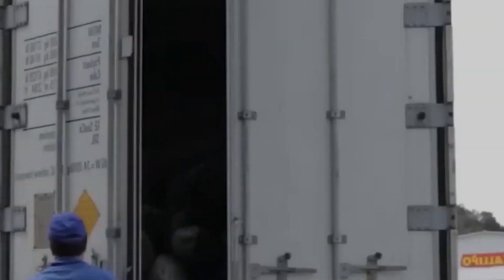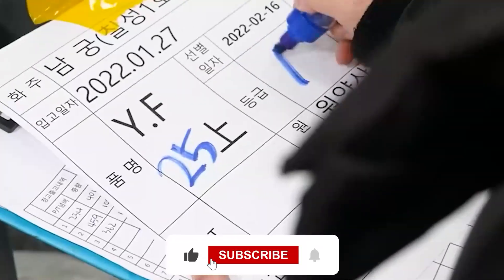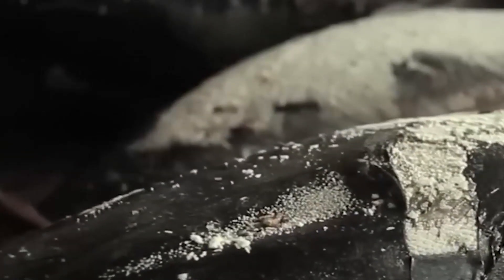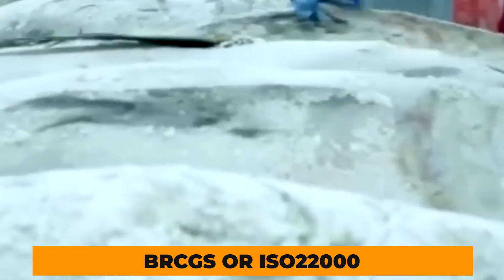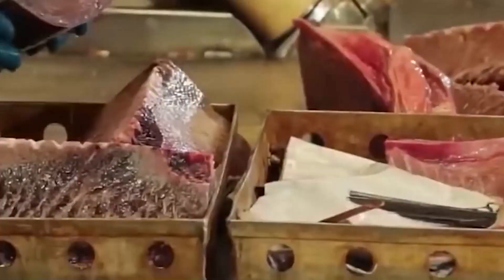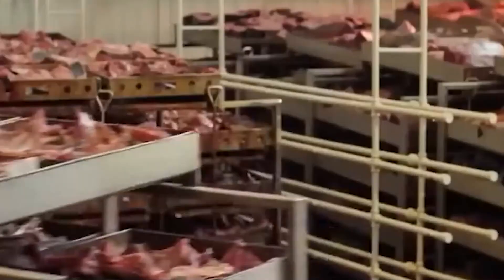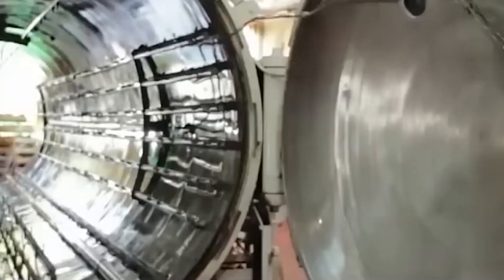Consequences beyond the product. When food is spoiled before shipping, the immediate response is to quarantine and destroy the affected batches — but the implications go much further. From a legal standpoint, manufacturers are required to document all temperature breaches and corrective actions. Failing to do so can lead to penalties, loss of certifications like BRCGS or ISO 22,000, or even prosecution in the case of illness outbreaks. Environmentally, the destruction of spoiled food contributes to waste. Financially, cooling failures can jeopardize relationships with buyers — retailers may pull contracts, demand compensation, or switch to more reliable suppliers.